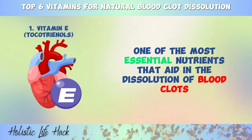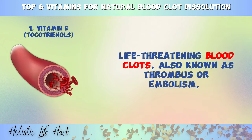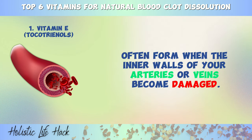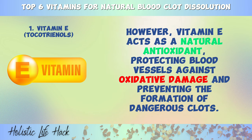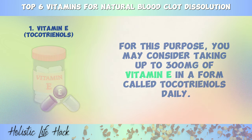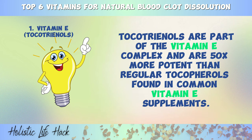Number one is vitamin E. One of the most essential nutrients that aid in the dissolution of blood clots and help prevent heart attacks, strokes, and thrombosis is vitamin E. Life-threatening blood clots, also known as thrombus or embolism, often form when the inner walls of your arteries or veins become damaged. However, vitamin E acts as a natural antioxidant, protecting blood vessels against oxidative damage and preventing the formation of dangerous clots. For this purpose, you may consider taking up to 300 milligrams of vitamin E in a form called tocotrienols daily. Tocotrienols are part of the vitamin E complex and are 50 times more potent than regular tocopherols found in common vitamin E supplements.